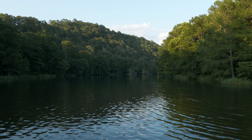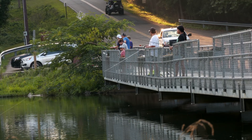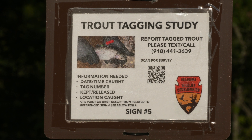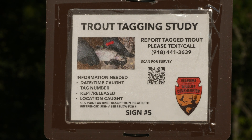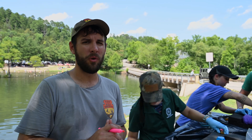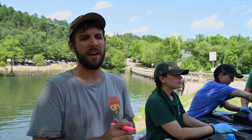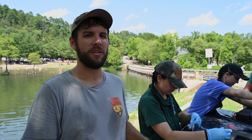I need the location — you can use the signs throughout the park, which have a sign number at the bottom, or you can give me GPS points for a better understanding of where you caught that fish. As much detail as you can provide. There's a QR code, or you can call or text my phone number listed. That's greatly appreciated, and everything you report helps me get a better understanding of the fisheries here in Oklahoma.